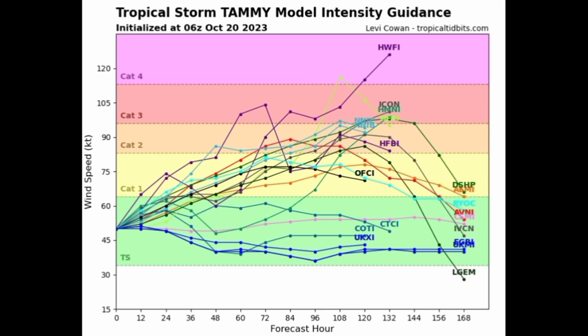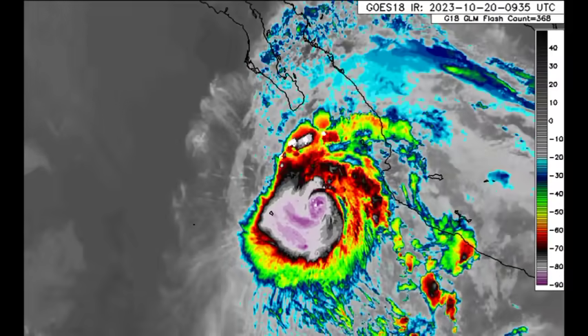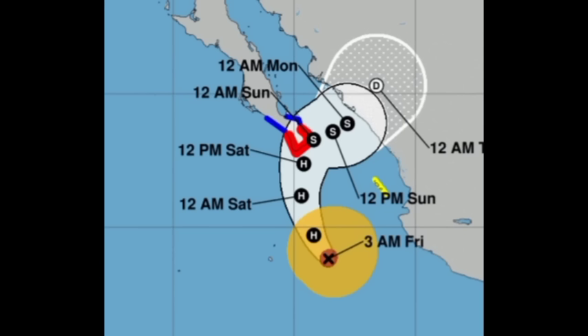Now quickly talking about Norma in the eastern Pacific — it's still a major hurricane right at the borderline, but it has been weakening as shear has increased, as mentioned yesterday. Maximum sustained winds are 115 miles per hour and it's moving north-northwest at 7 miles per hour. Watches and warnings are in effect: a hurricane warning in red for Baja California Sur from Todos Santos to Los Barriles; a tropical storm warning in blue for north of Los Barriles to La Paz and north of Todos Santos to Santa Fe; and a tropical storm watch for Las Islas Marías.